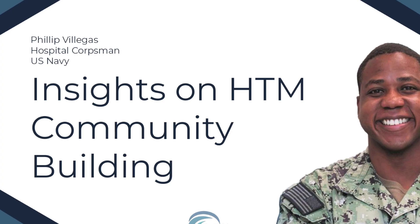In this episode, we are joined by Philip Villegas, hospital corpsman of the U.S. Navy. I'm super excited because we have an event coming up that I'm really looking forward to. I want to introduce you to a friend — he's such a friendly guy out there on the conference circuit, and I'm really proud to call him my friend. Philip, why don't you introduce yourself?